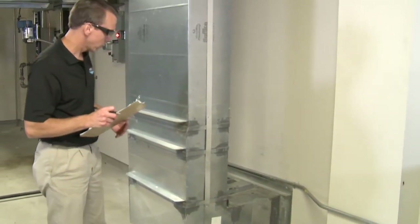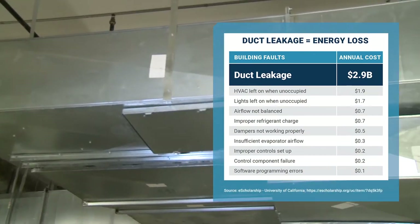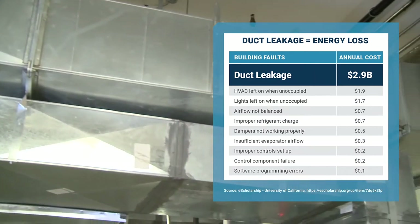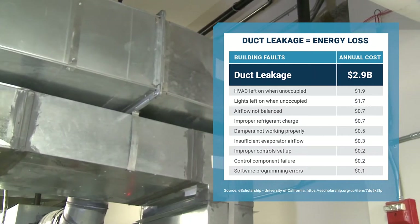Statistically, 75% of all duct systems leak up to 25% of their air and that wasted energy adds up. In fact, duct leakage is the single largest building fault with more than three billion dollars in wasted energy every year.